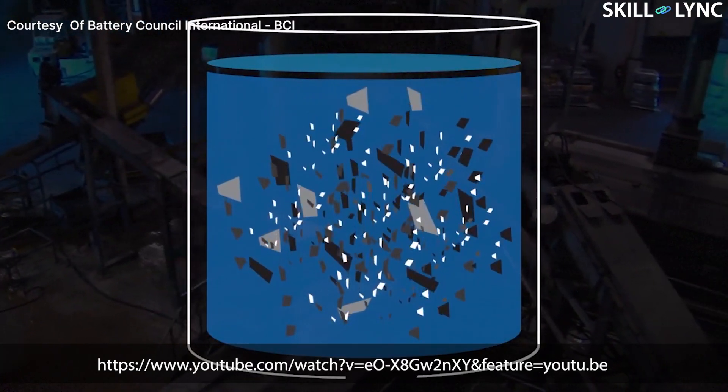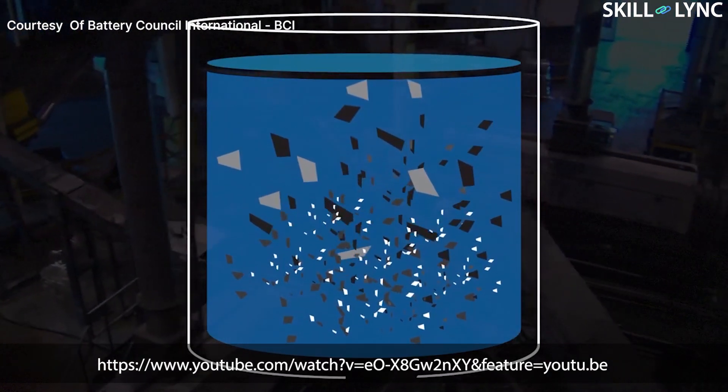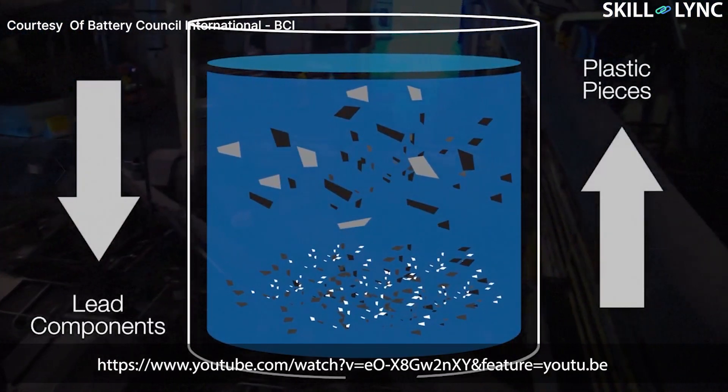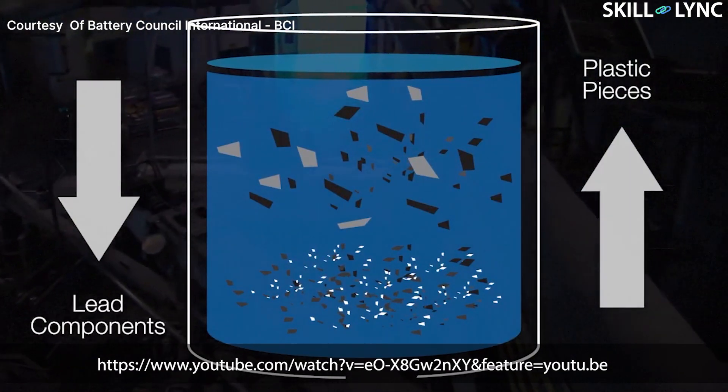The plastic and the lead are separated from each other by gravity separation. The heavy lead metal sinks to the bottom of the tank, while the broken plastic pieces float on the surface of the water.